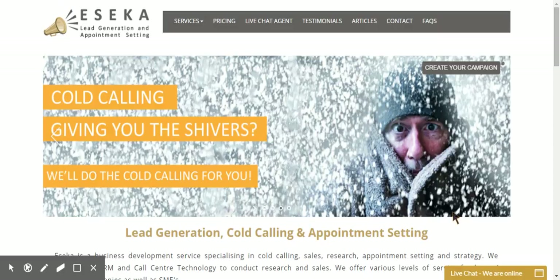Hello and welcome to a quick demo of ESEKA live chat and what it can do for you and your customers. We're going to do a short demonstration now on live chat and its multiple uses.